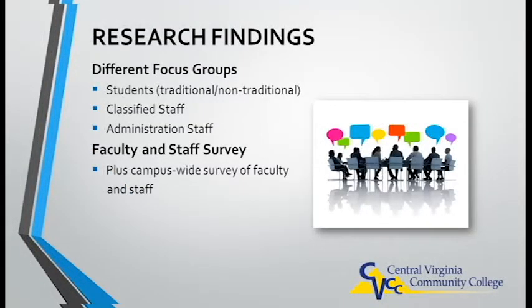Before beginning with the design phase, we wanted to interview various stakeholders about what they think would be important features and content for the new website. These focus groups were made up of students and both classified and administrative staff. The committee also sent out a campus-wide survey to faculty and staff.